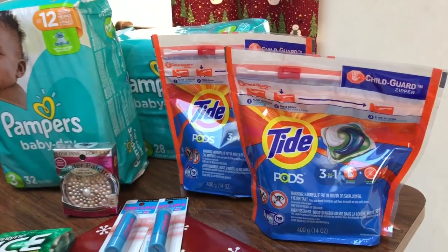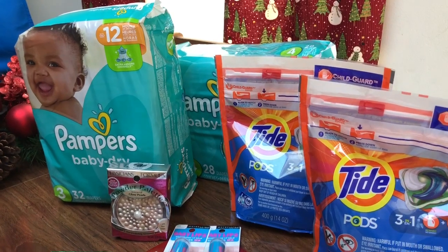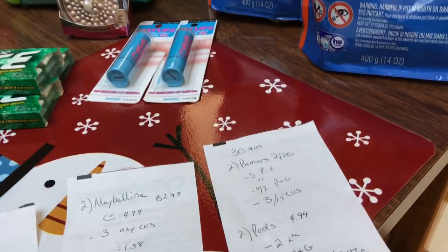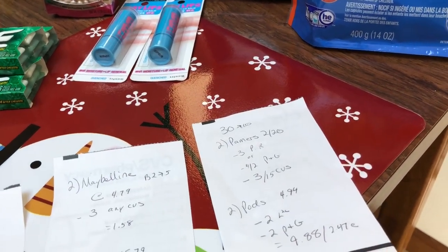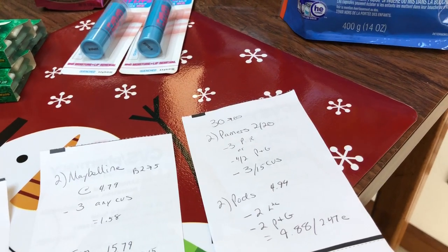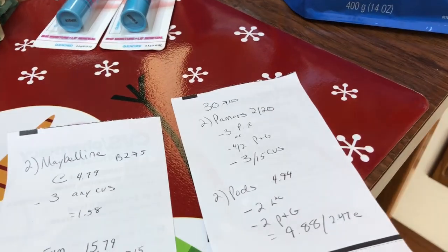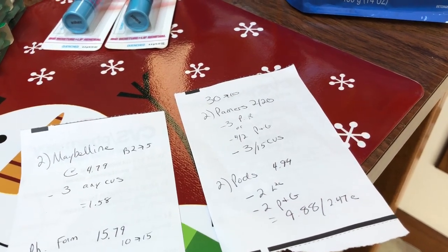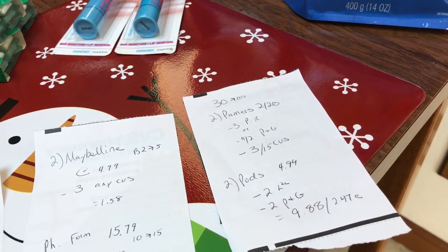The last deal is on the spend $30, get back $10. I picked up two of the Pampers at $2 for $20 and two of the Pods at $4.94. I used a $3 Pampers Rewards coupon since I didn't get my P&G in the mail — the newspaper never came, so I was planning on using that $4 off $2 in the P&G which would have made my out-of-pocket a dollar cheaper. I had a $3 off $15 any diapers CVS coupon, and then a $2 load-to-cart on the Pods and a $2 P&G Everyday printable that I did this morning.